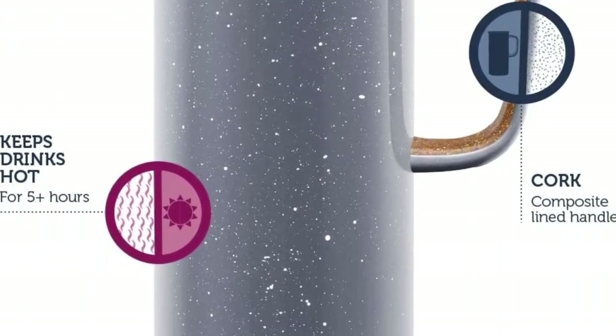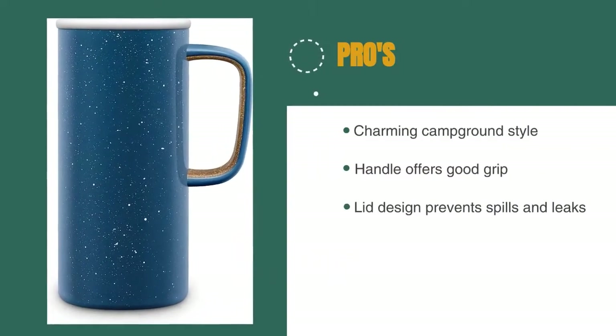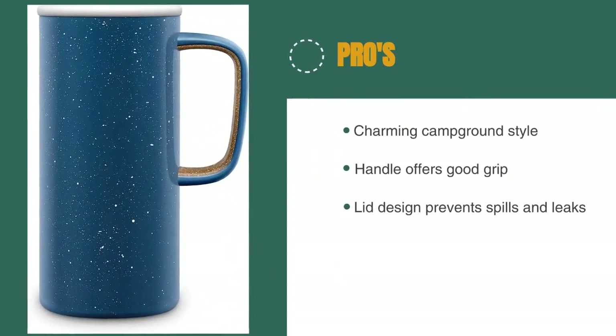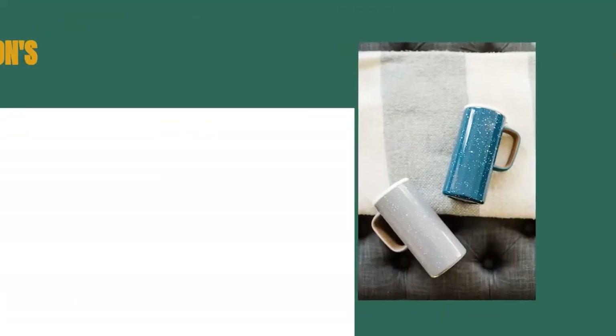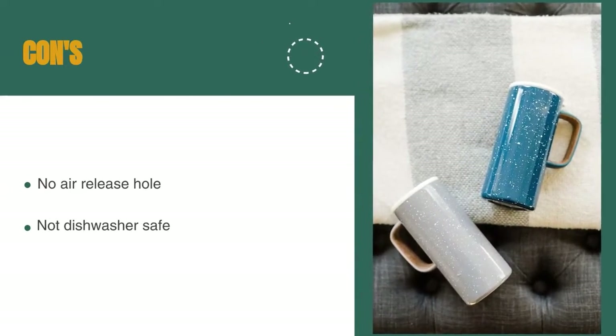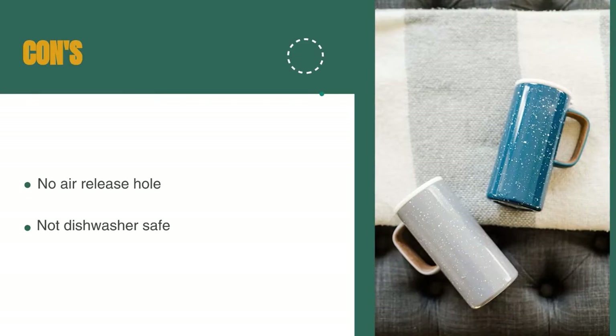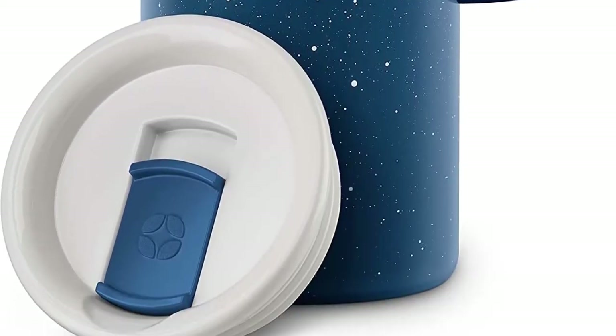If only it came with the smell of a campfire! The pros are: it has a charming campground style, the handle offers good grip, and the lid design prevents spills and leaks. However, there is no air-release hole, which makes sipping a challenge, and it's not dishwasher safe. This is a great affordable no-frills travel mug that will last you for years.